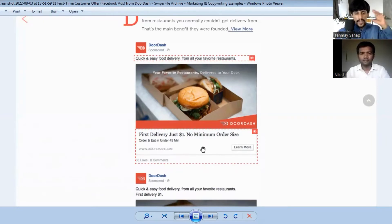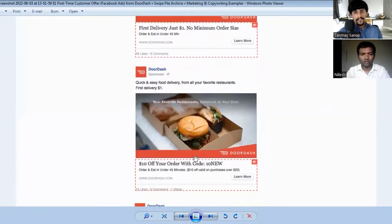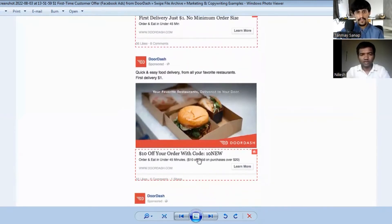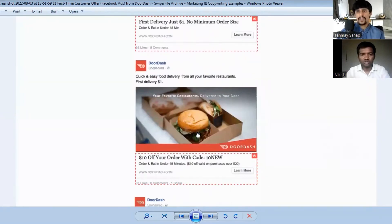If you are creating an ad, always remember to tell people what your services are if you are a new brand, and always try to mention one of the biggest objections in your ad copy — that is very good practice. The first and second DoorDash ads are quite similar; they've just tweaked the last offer to a ten dollar discount with a code.